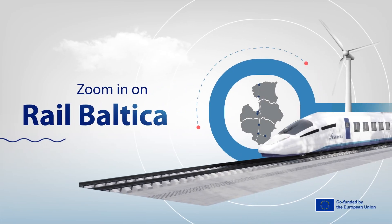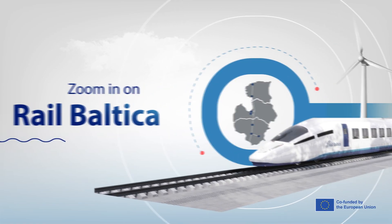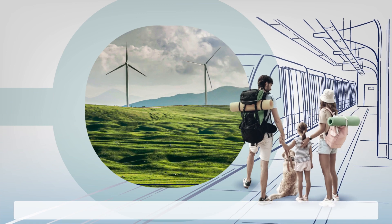Zoom in on RailBaltica. What is it like to build a brand new railway from an environmental perspective?